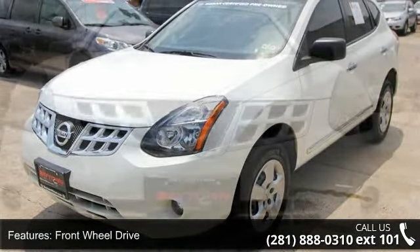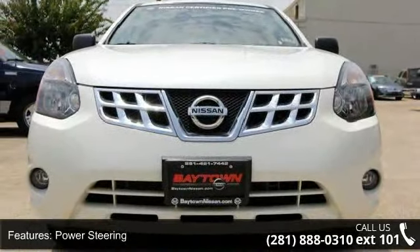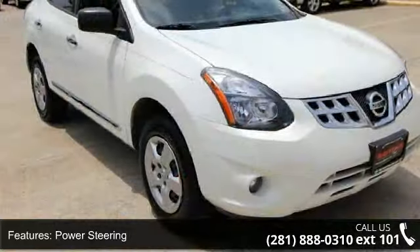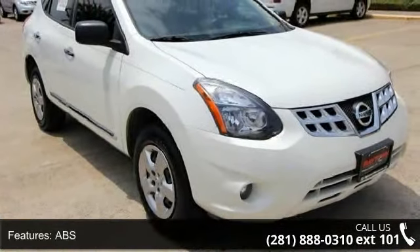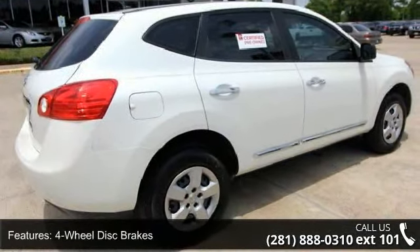Some of the top features included with this vehicle are child safety locks, AC, pass-through rear seat, rear bench seat, passenger vanity mirror, driver vanity mirror, wheel covers, ABS, and security system.